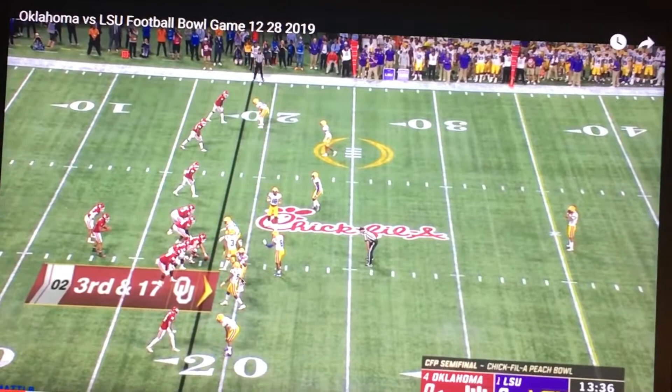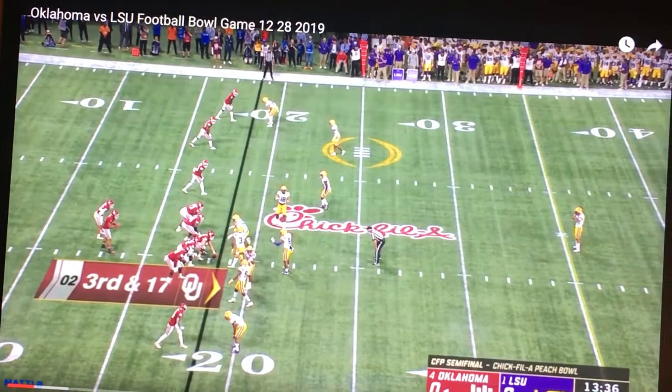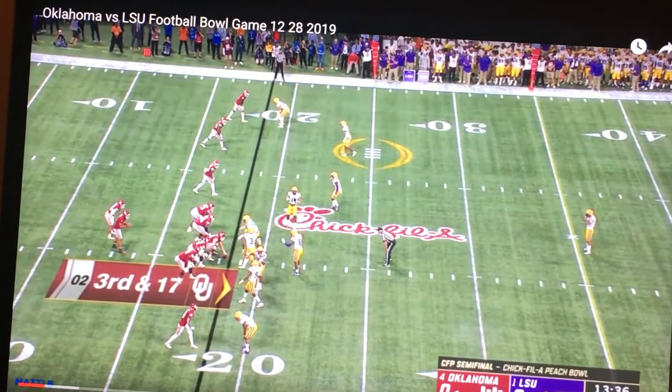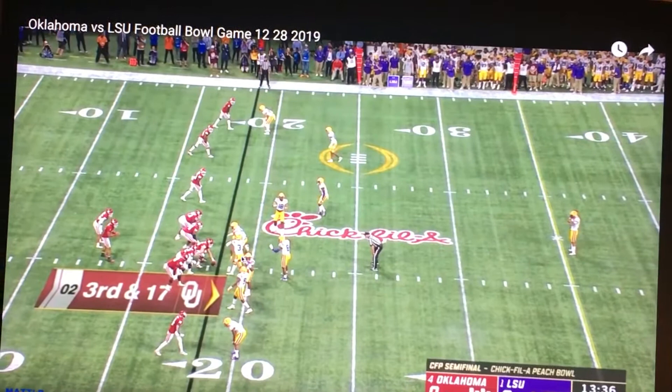So you have two safeties up on the line, a linebacker getting a signal, and one defensive end. Right in here is their top speedy linebacker, Patrick Queen. And right here is their big-time player, Chazan, who already made a play right at the start of the game. So you have three linebackers — one here, one here, one here — all speedy guys. One's on the line, one's in the middle, one's out. They all look like they don't know what they're doing; they're looking at the sideline.